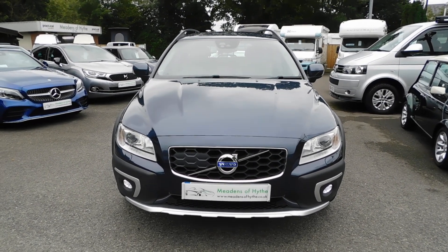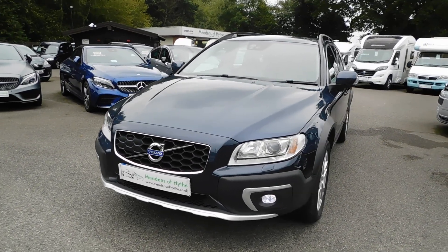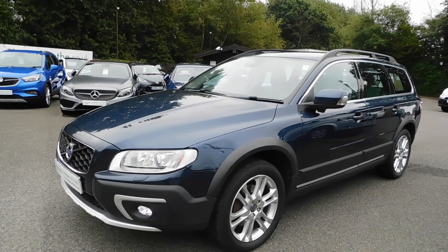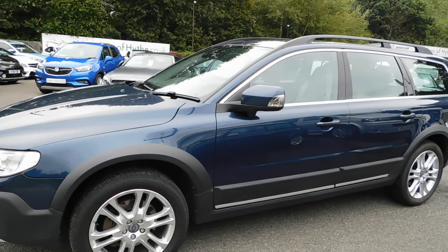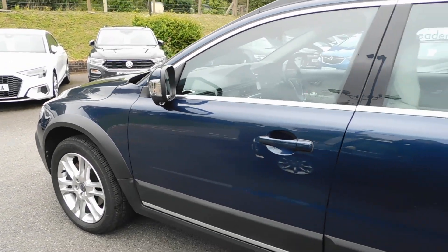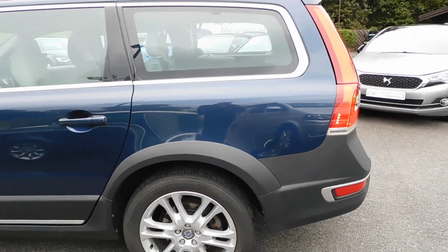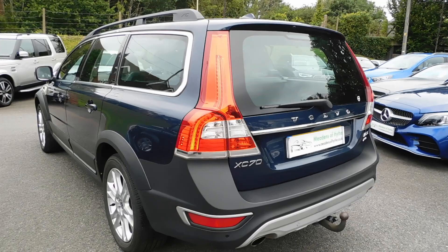2014 64-inch Volvo XC70 SE Luxe Navigation. It's a D5 Automatic, an estate car. Caspian Blue with a full leather trim — Volvo call it blonde, but cream would be a fair description. It's a really nice clean example.